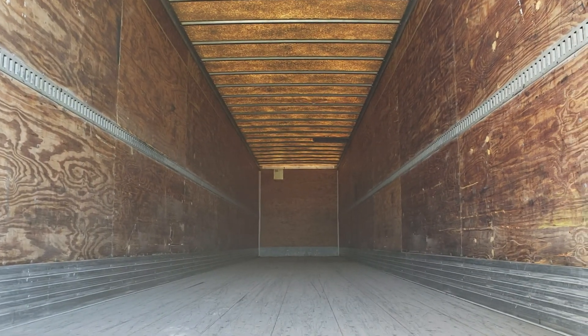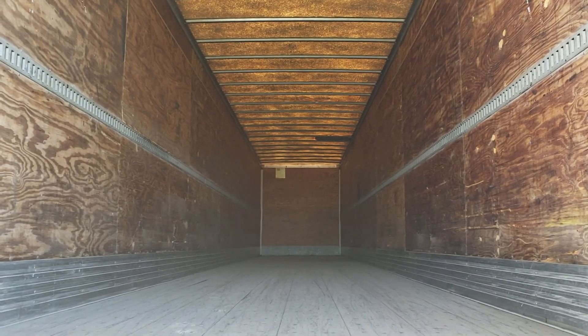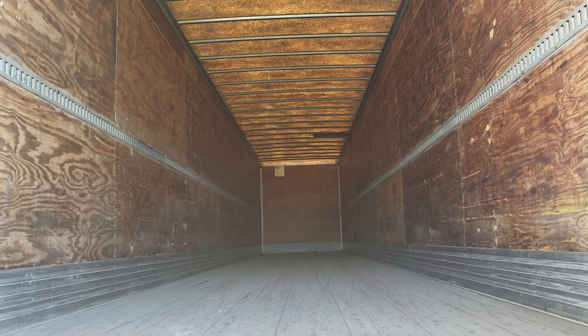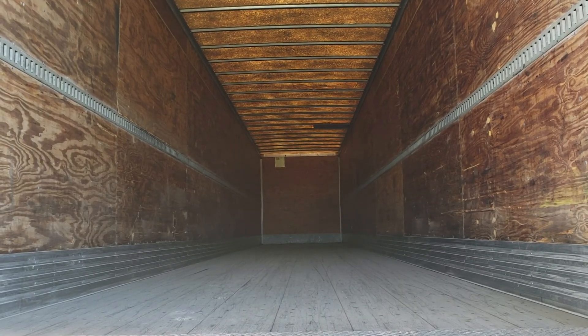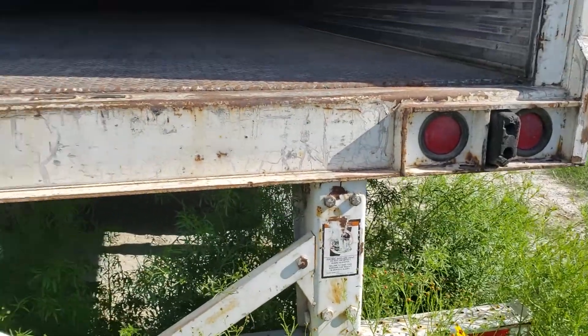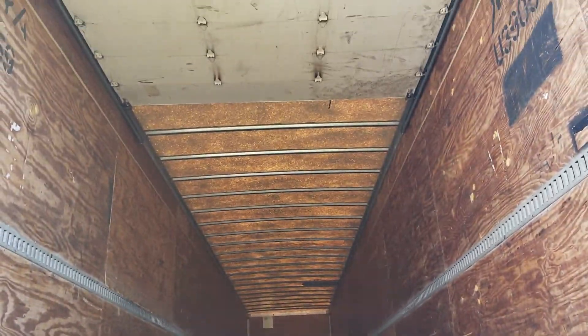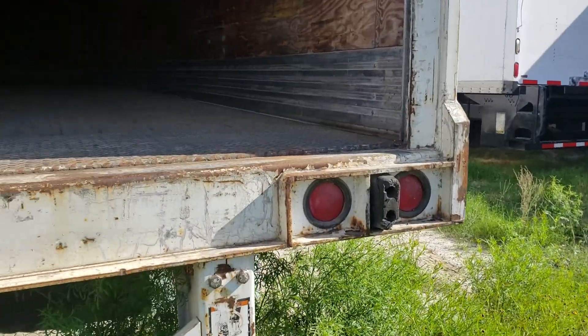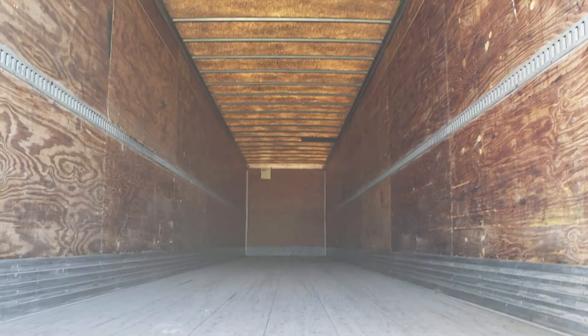This is Hector Garcia, Pro Trailer in San Antonio, Texas. We're selling trailers for $6,500 — spring ride, roll-up door. This is a 2000 Great Dane with a roll-up door. Everything is well kept; it just needs a little touch-up like painting, and we can do that here.